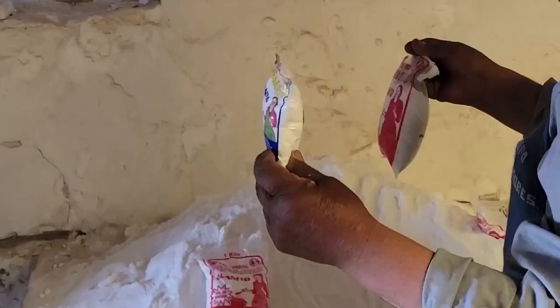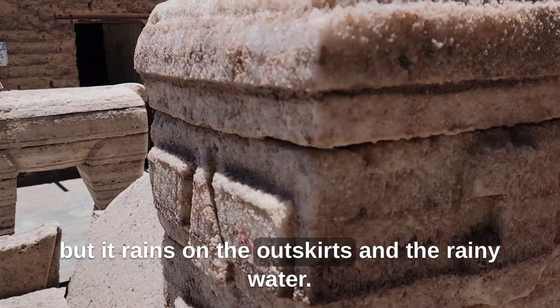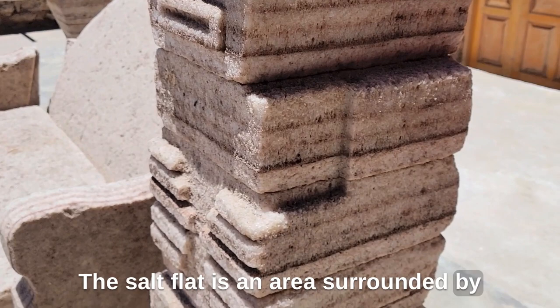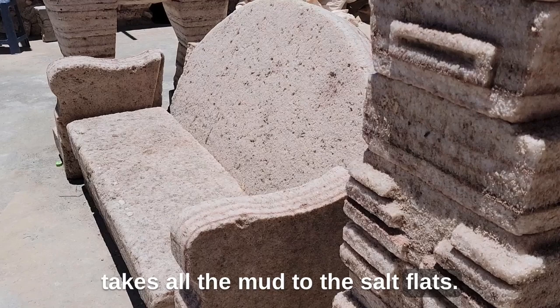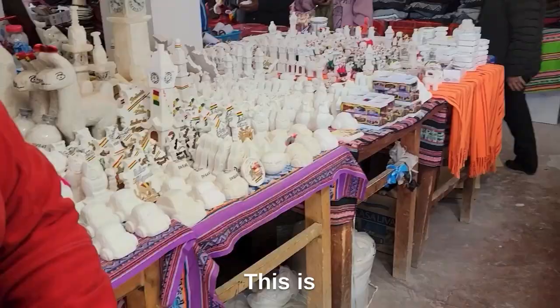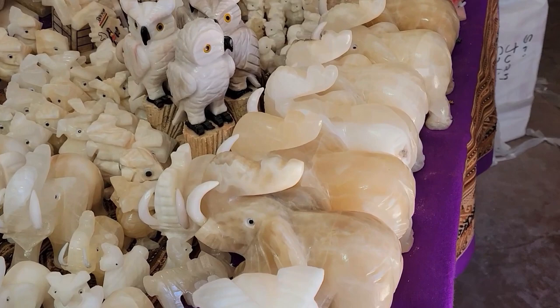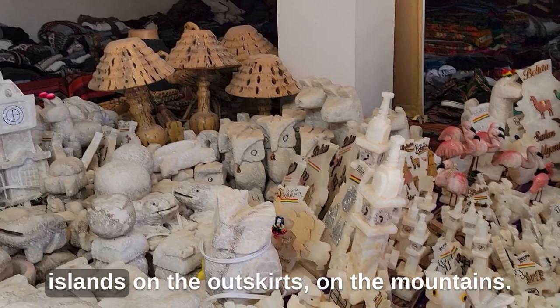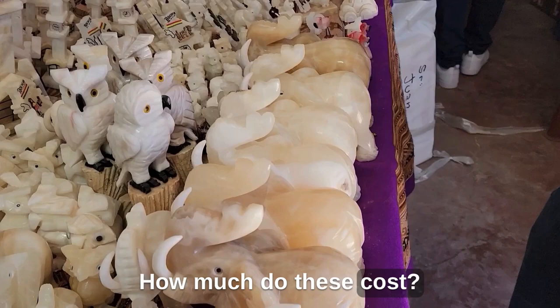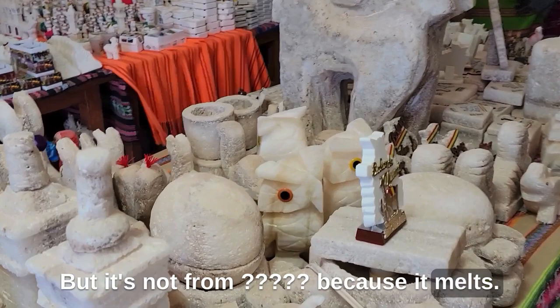Locals creatively utilize the salt, crafting everything from bricks, furniture, and statues to unique souvenirs — all carved from salt. Our tour guide explained that it doesn't rain on the salt flat itself, but it does on the outskirts, and the rainwater carries minerals into the flat. Some materials, like marble, come from the surrounding mountains. The salt figurines are cheaper but will melt if they get wet.